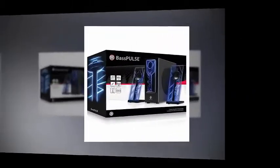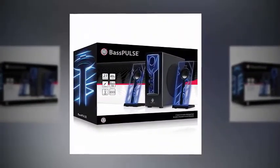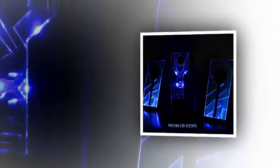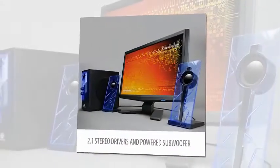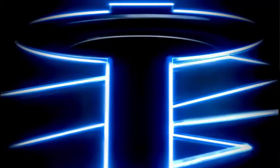GoGroove 2.1 Channel Computer Speakers enhance the sound quality for your Apple, Asus, Acer, Alienware, CyberTron, CyberPower, Dell, Lenovo, Samsung and more computers. PC and Mac Compatible. Full Range Satellite Speakers, Side Firing Subwoofer. Front Loaded Volume Control and Bass Equalizer provide powerful room-filling audio to your computer setup.